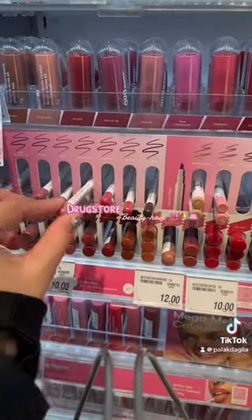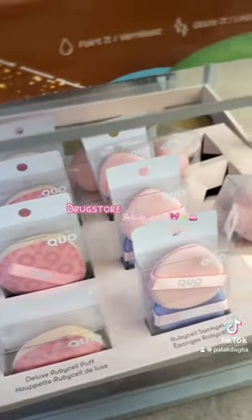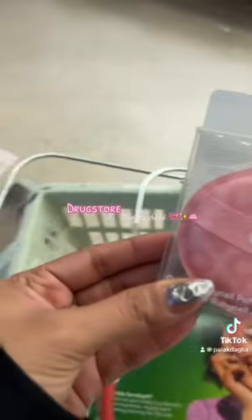I'm checking out QO Beauty and getting the shade Sweetheart 40. I feel like QO Beauty is slowly growing on me. I've needed a large size puff for a long time, so I'm getting their Deluxe Ruby Self Buff — the colour is just super cute.